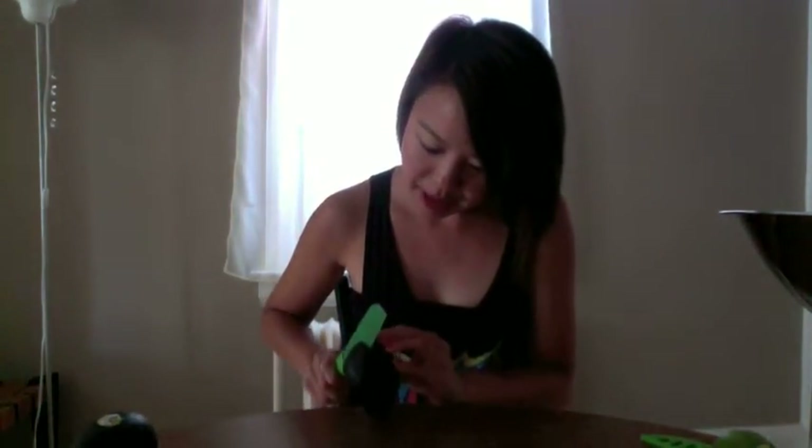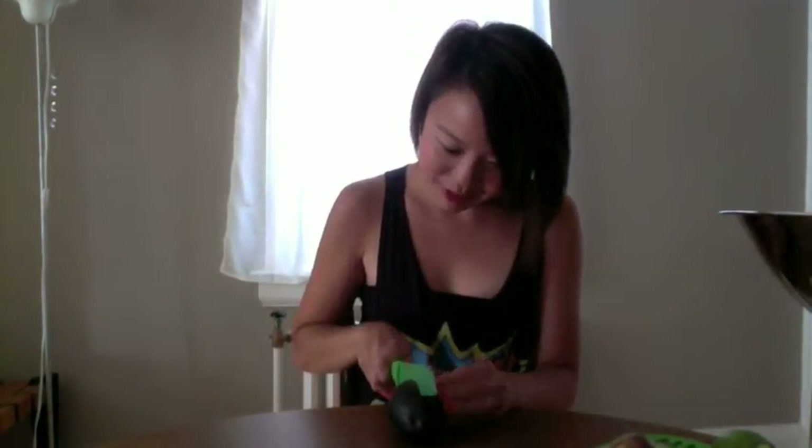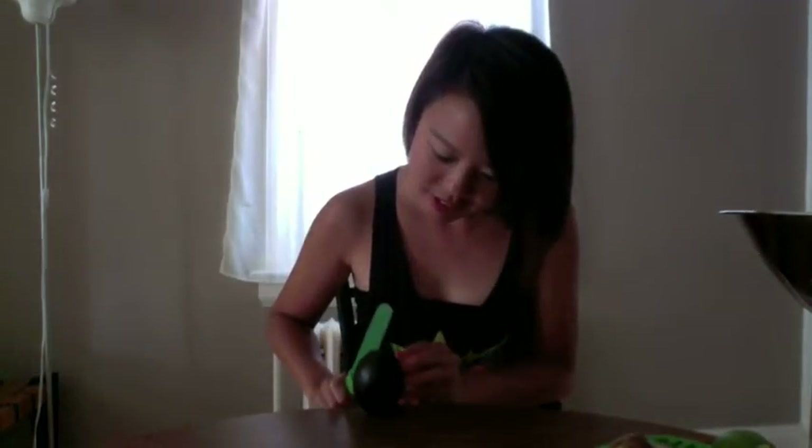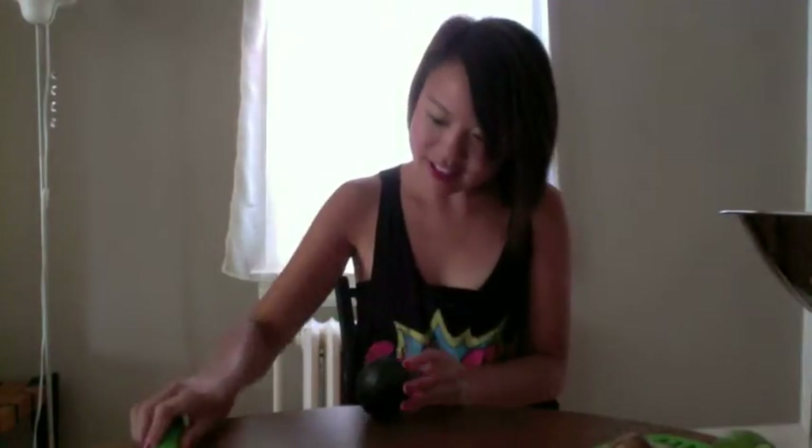My favorite moment in life is opening up an avocado and seeing how beautiful it is. And it's beautiful! Yay! Second avocado — let's see how beautiful it is. Oh it's so ripe and tender and it's perfect! Yay!